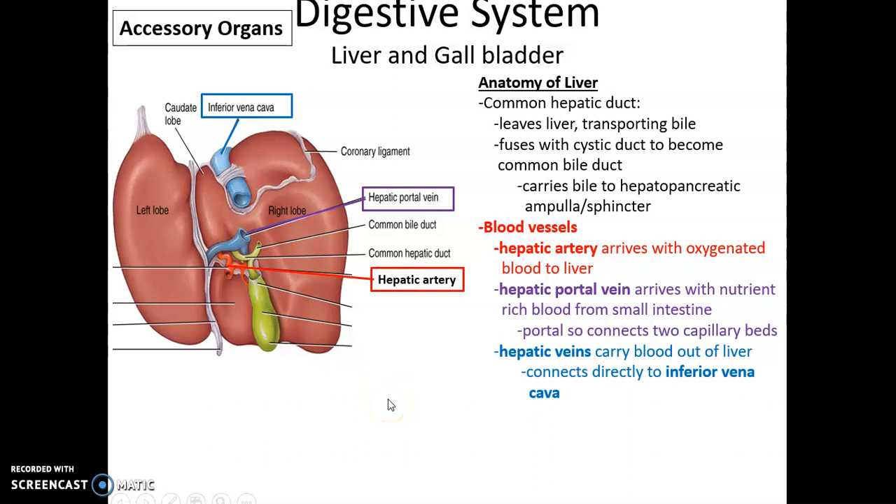There are three kinds of blood vessels coming to and from the liver. The hepatic artery arrives with oxygenated blood to the liver. The hepatic portal vein carries nutrients from the small intestine to the liver. It is called a portal vein because it connects two sets of capillary beds — the capillary beds in the small intestine where nutrients are absorbed and the capillary bed within the liver.